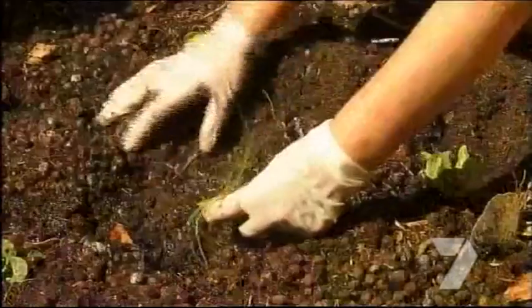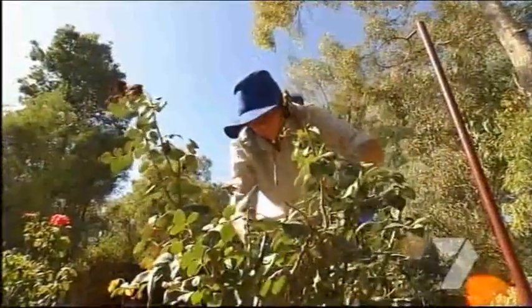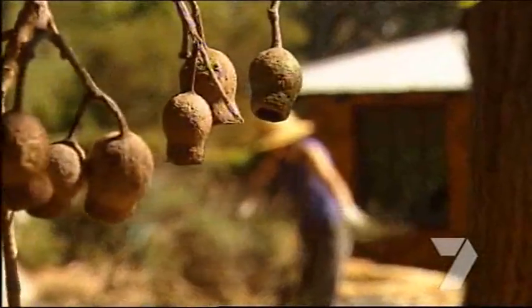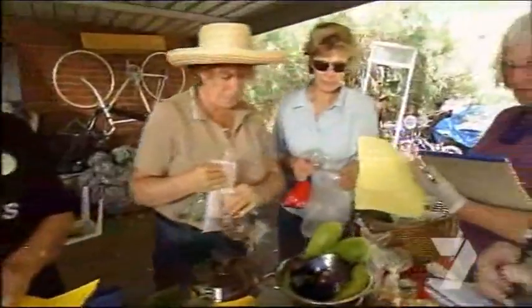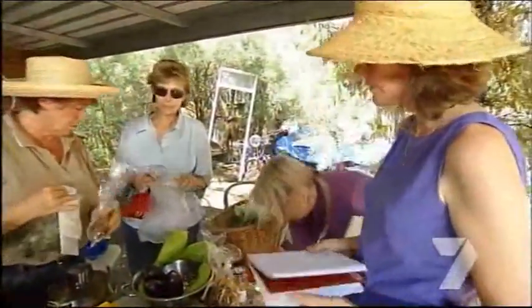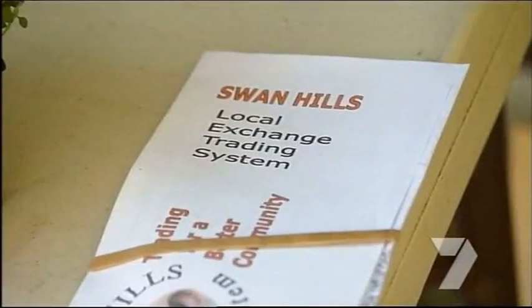Stretching the budget, making your dollar go further and actually enjoying it while you're about it. There are a lot of people who don't know about the system and when you tell them about it they say what a fantastic system this is. They say money doesn't grow on trees — well in this garden it does. The currency here is gum nuts, the nominal currency of the Letts Group, the local exchange trading system.